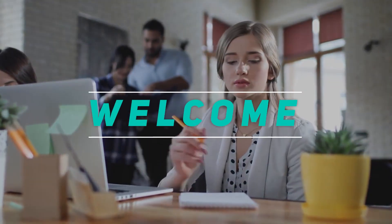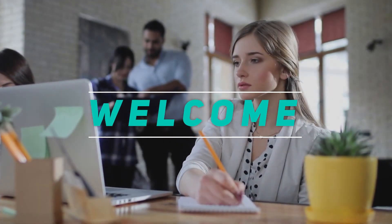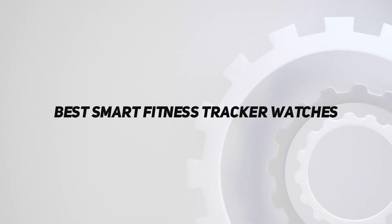Hey, welcome back to my channel. In this video, I'm gonna talk about the top 5 best smart fitness tracker watches.